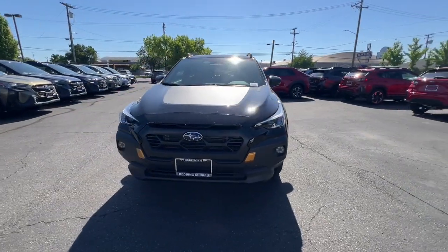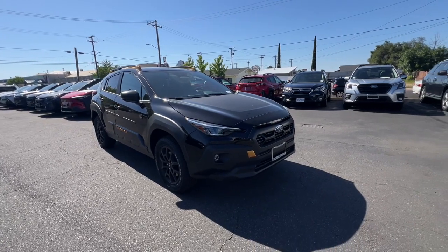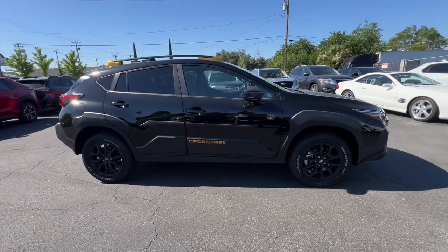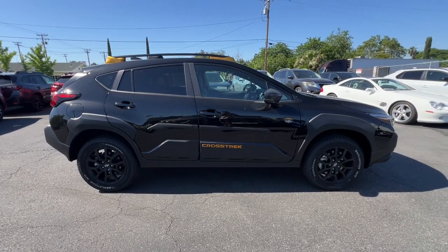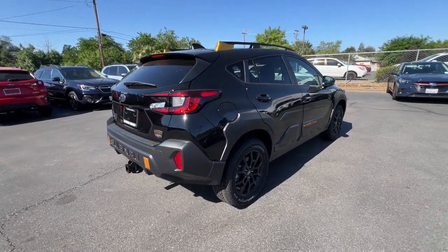You will be amazed by this. 2024 Subaru Crosstrek — make every project a breeze in this versatile Crosstrek. Whether you choose the plug-in hybrid or gasoline-powered model, you'll love the all-weather capability and spacious cargo capacity of this can-do crossover.